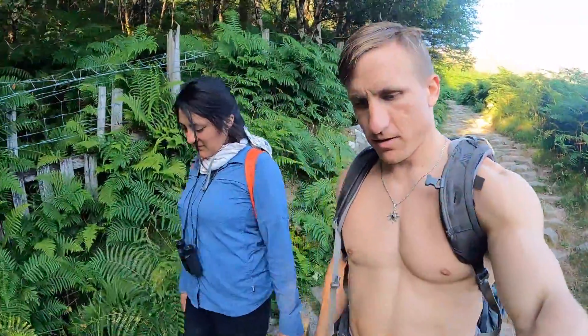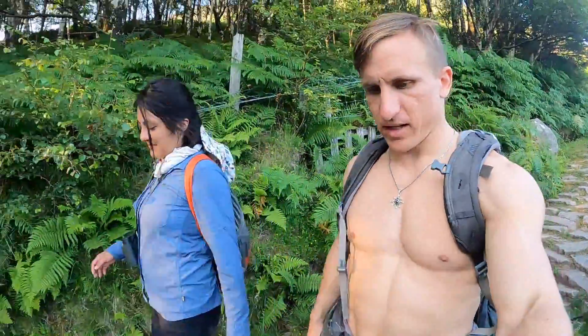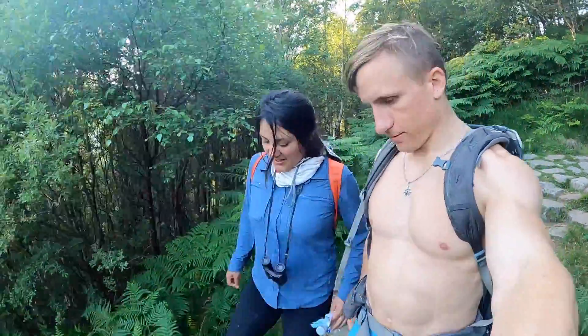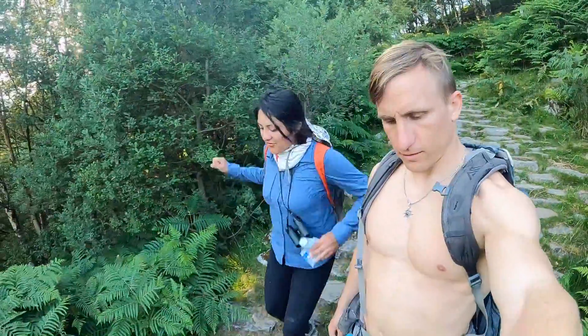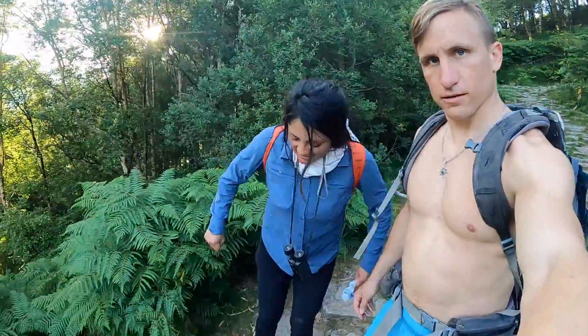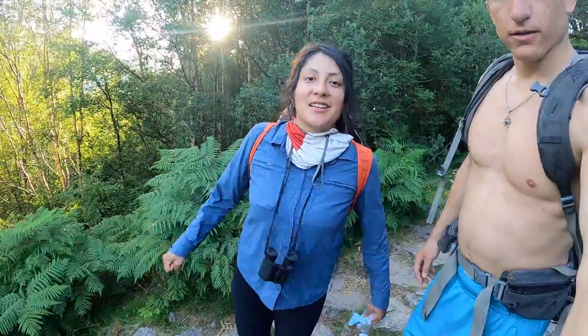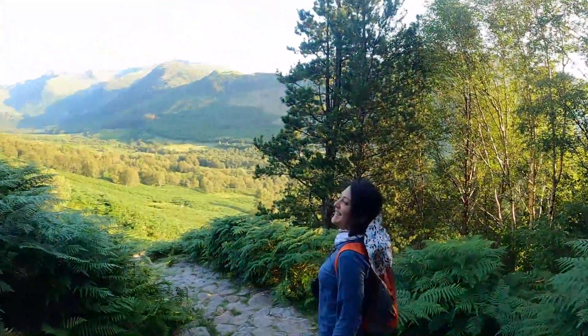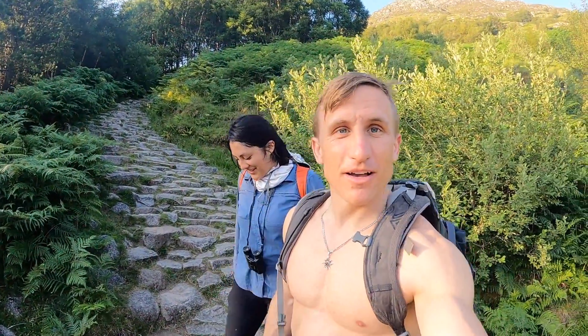We're getting close to the bottom. We've been going down without breaks for an hour and 45 minutes. How do your feet feel? It's like after you do squats but three times. Climbing Ben Nevis is like three squats — do not underestimate this girl. How do I feel? I feel like pasta! We're gonna eat pasta with pesto and bacon.